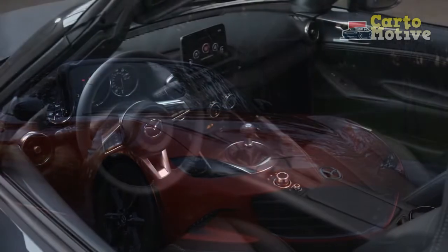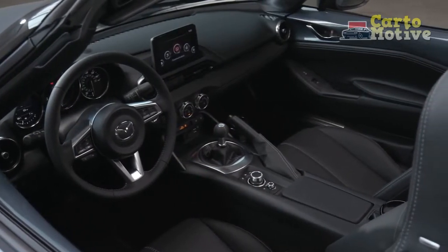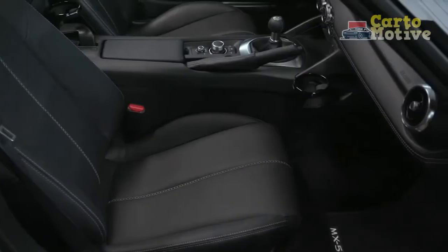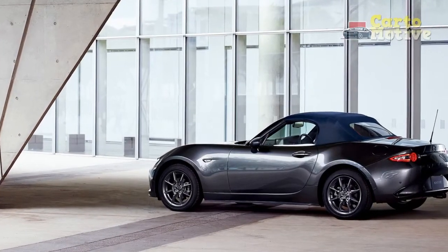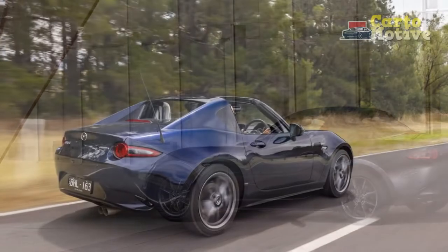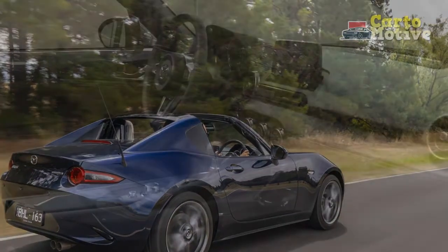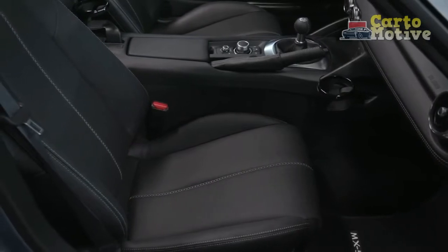If you want a motorized folding hard top, you'll have to look at the Miata RF, which we review separately. The traditional soft top is a few-second job to pop up and down from the driver or passenger seat. If it suddenly starts raining, you're not going to get soaked. Inside: old-school feel. There's no experience quite like sitting in a small roadster with the top down, and the MX-5 still has a taste of the 1960s because of that.